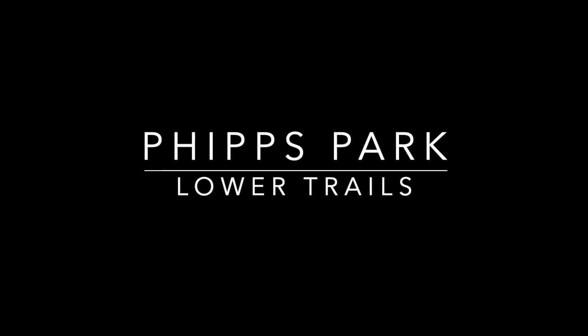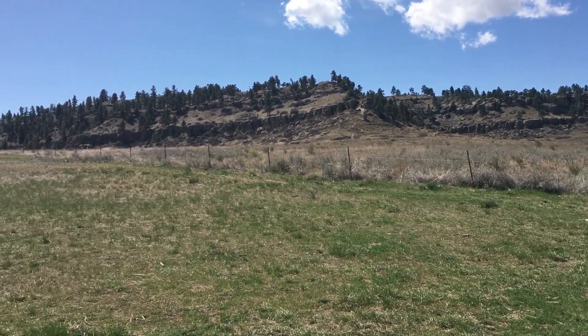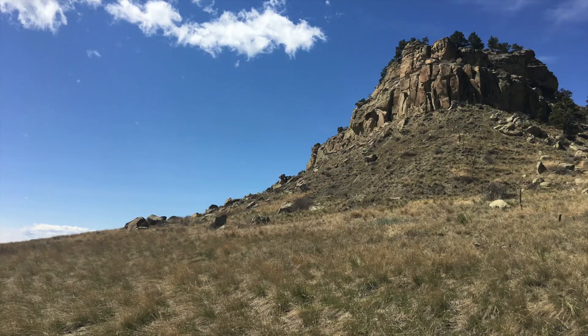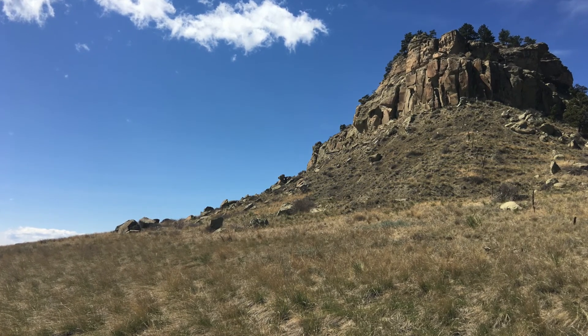Today we are exploring Phipps Diamond X Park, better known as Phipps Park, a 350-acre natural area managed by Billings Parks and Rec. Phipps Park is located on the west end of Billings, past the Ironwood Subdivision, with a parking lot located right past the railroad overpass.